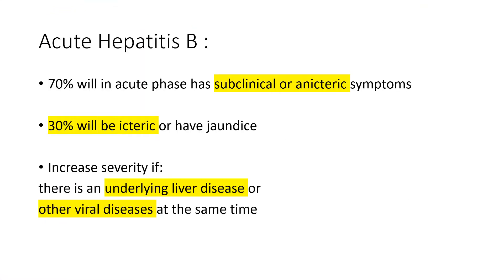In acute hepatitis B virus infection, 70% will have subclinical or anicteric symptoms, meaning the symptoms will not be severe, and they will not be jaundiced. Anicteric means not jaundiced.